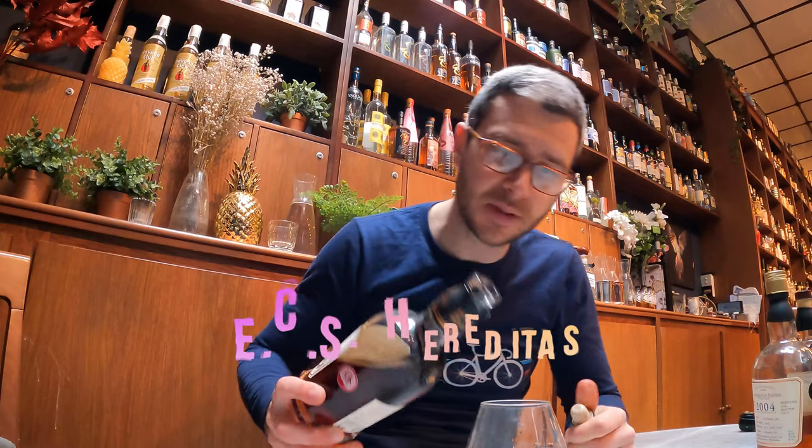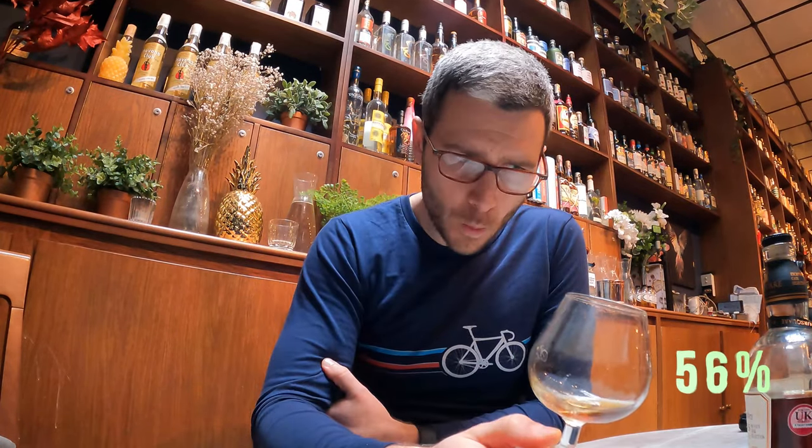Let's try the Hereditas — another 14 year old, pot and column blend, bourbon and sherry, 56%. How much pot and how much column has gone in, we don't know. Loads of sherry — this is like drinking a sherry cask, this is so sherry. A nice nuttiness coming through as well — Brazil nuts and apricots. This is absolutely delicious. Rum that I would buy in a heartbeat. Delicious, delicious rum.